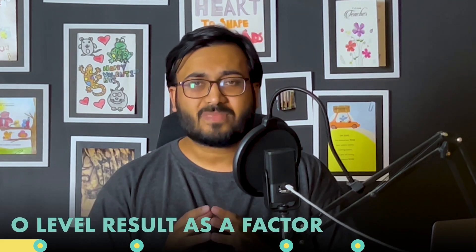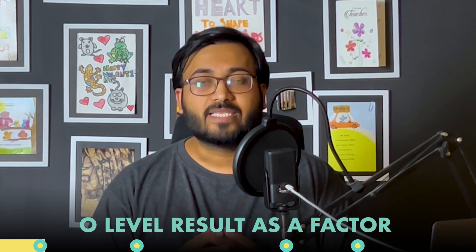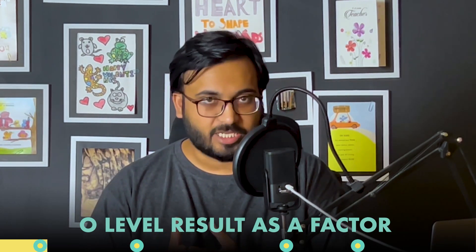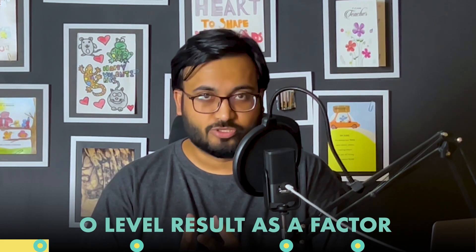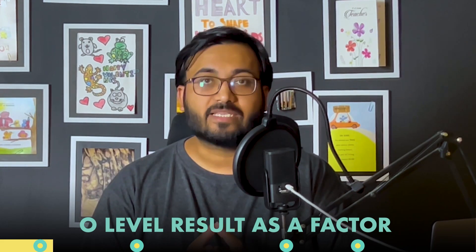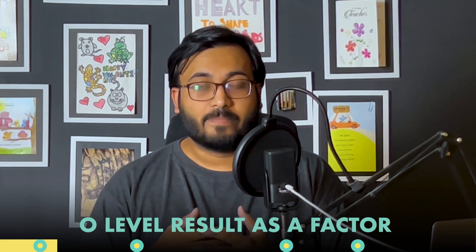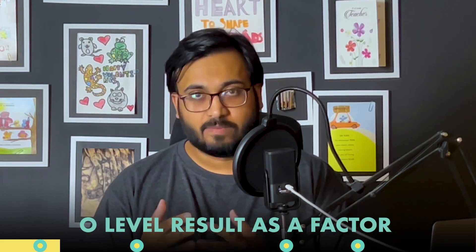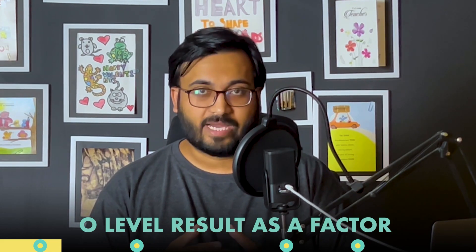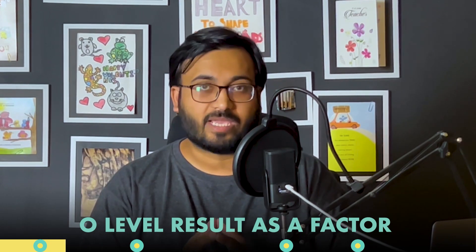There are three major questions that we're going to answer in this video. The first one is: is this decision dependent upon your O-levels result? Since many of you have given O-levels exams just in May and June, and you do not have your A-levels result as of yet, I think this is the right time to start thinking about it. In my opinion, as we have seen in the past, O-levels grade for maths is not really a good indicator for the decision to take A-level maths or not.